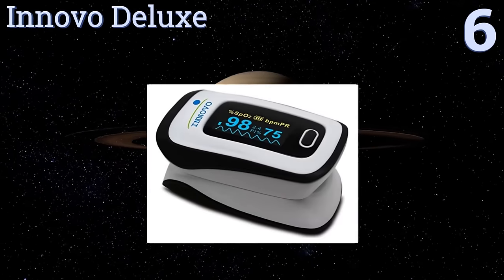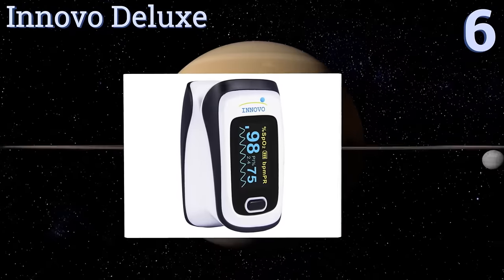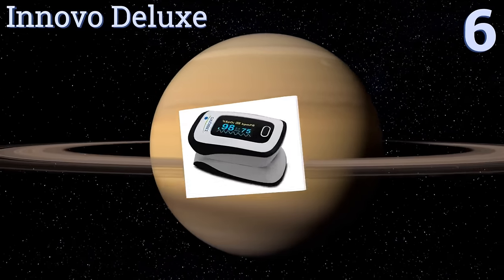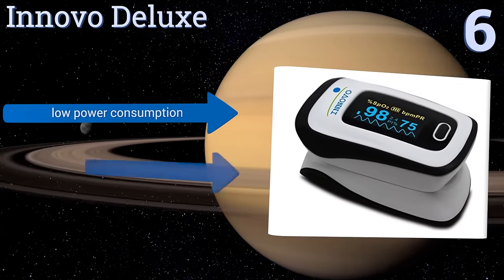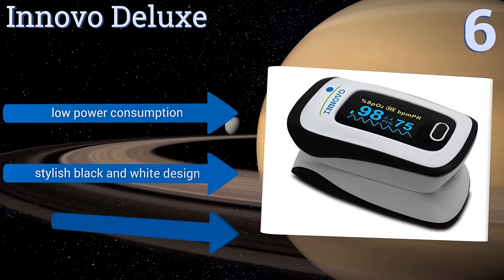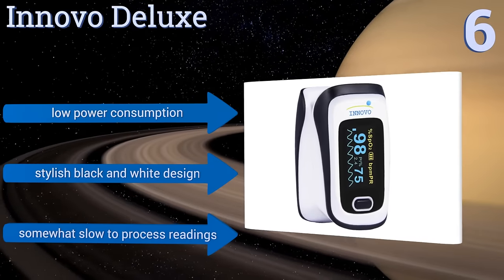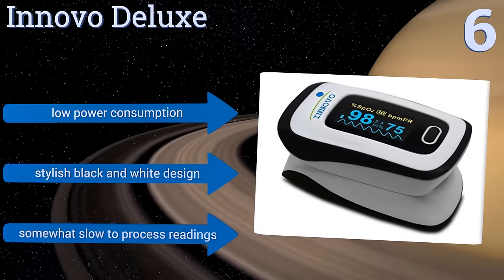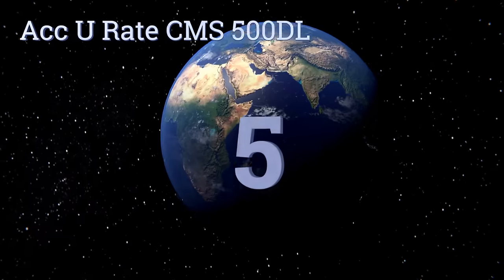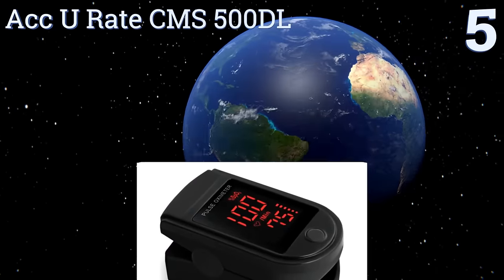Moving up our list to number six, with a detailed plethysmograph and perfusion index, the Anovo Deluxe is a highly capable unit that beeps for each pulse as well as when your pulse rate and SpO2 levels are beyond normal limits. It's been clinically tested for accuracy and reliability, draws little power, and comes in a stylish black and white design. However, it is somewhat slow to process readings.